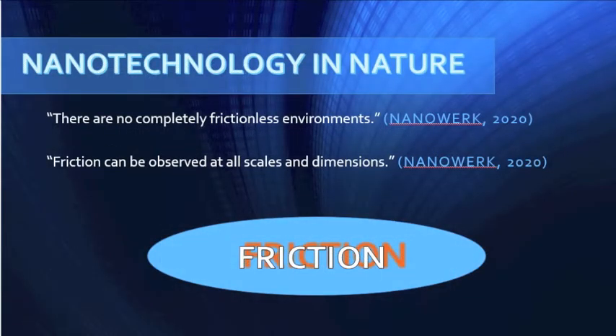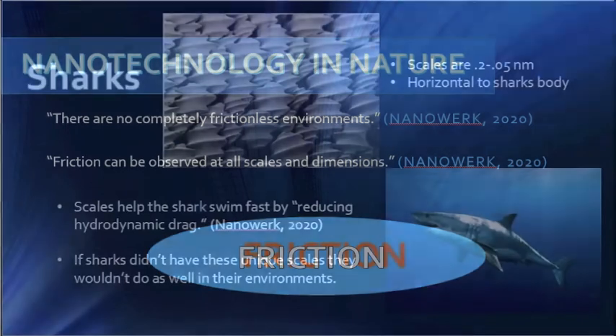There are no completely frictionless environments in nature. Every single tiny movement deals with friction. In fact, because every tiny movement causes friction, that's why it's related to nanotechnology. Our textbook describes nanotechnology as having components with at least one dimension smaller than 100 nanometers. So friction fits in this category because it can be measured in such small amounts.